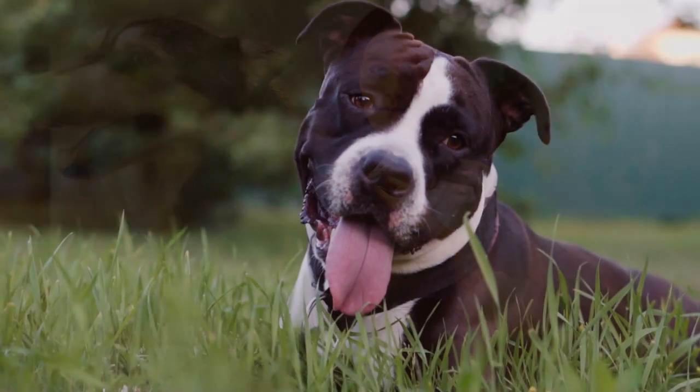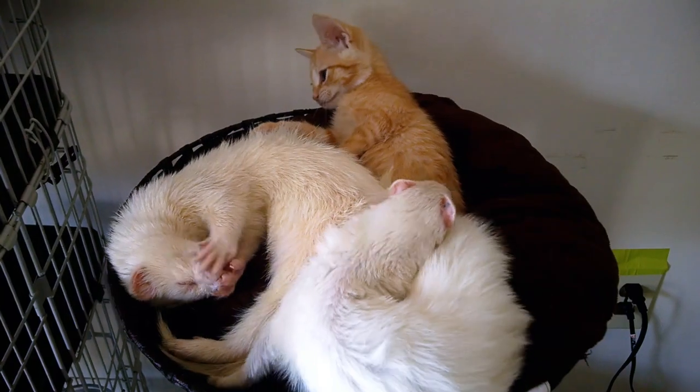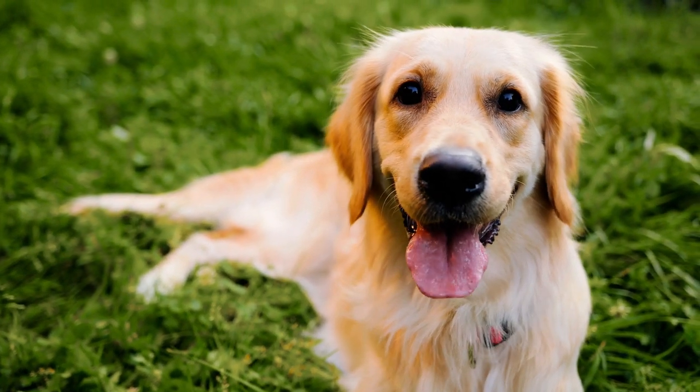Prevention is always safer and more affordable than treating adult heartworm infections in dogs. There is no heartworm treatment for cats or ferrets, so prevention is essential. Talk to your veterinarian about the best prevention for your pet.